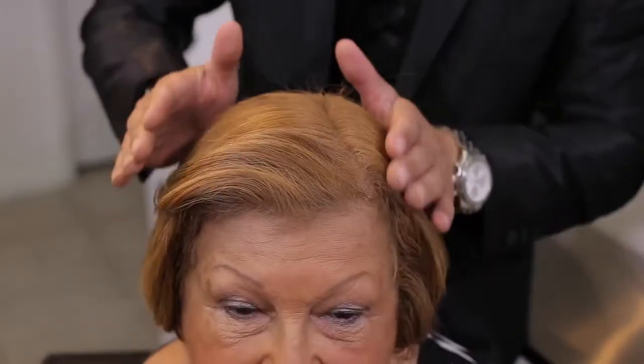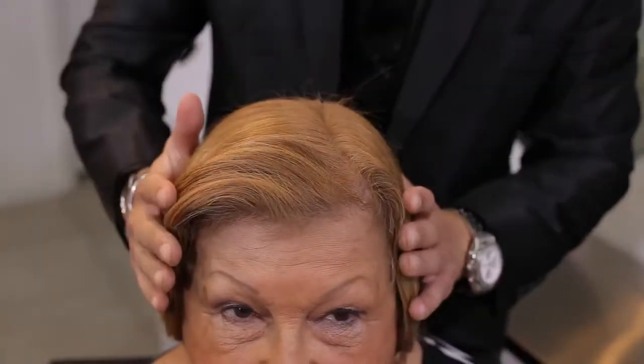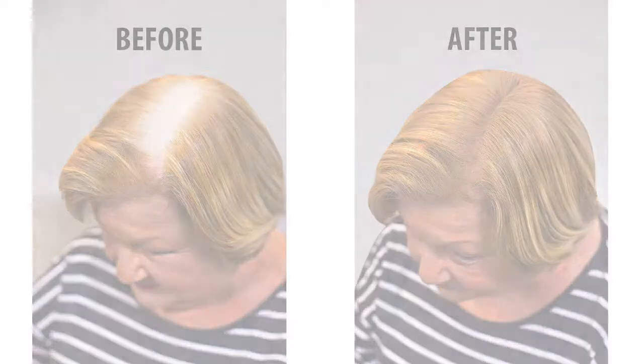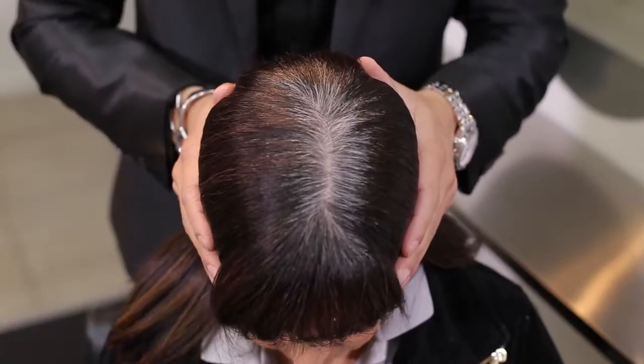Perfect Match dries in minutes and lasts until you decide to shampoo it out. Going to the gym? No problem. Caught in the rain? No problem. Perfect Match stays put while exercising, at work, or at play.